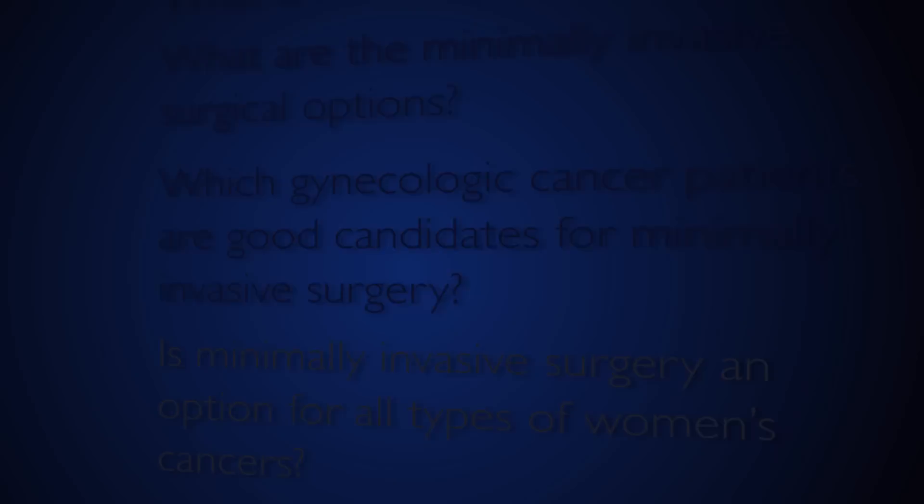The majority of our patients here at Hopkins undergo minimally invasive surgery for gynecologic cancers. Those include patients with early-stage uterine, cervical, and ovarian cancers that need surgical staging, where we remove the organ that's involved and perform additional procedures to remove lymph nodes and other structures that might be involved with cancer.